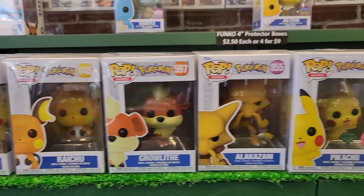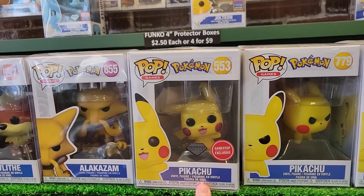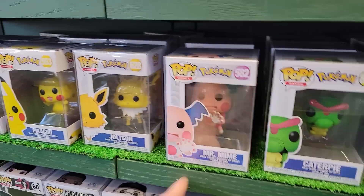For my Pokemon fanatics, here's a couple more different ones. We also have this diamond GameStop Pikachu as well as Sylveon, Alakazam, Pidgeotto, Ponyta, Caterpie, and Mr. Mime — it just goes on.